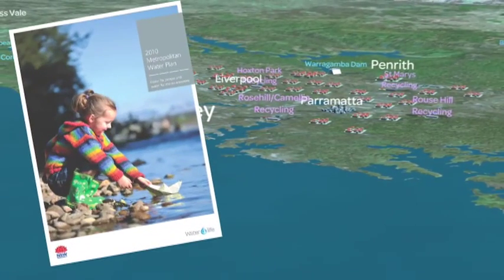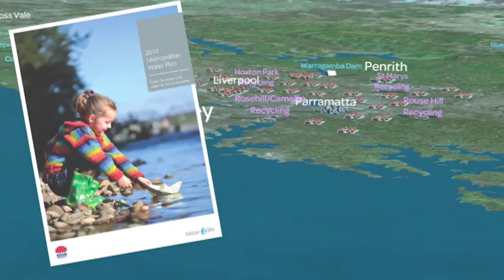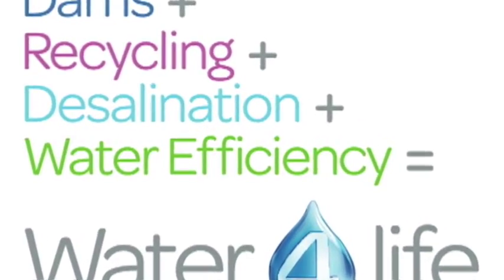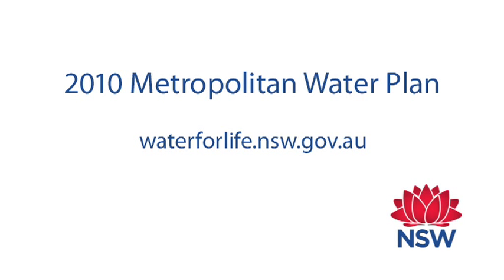To find out more, take a look at Sydney's Metropolitan Water Plan. It's available online at waterforlife.nsw.gov.au.